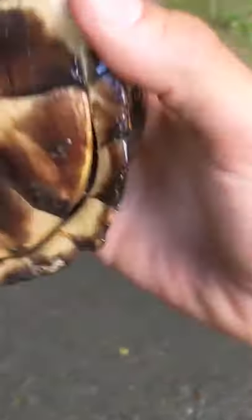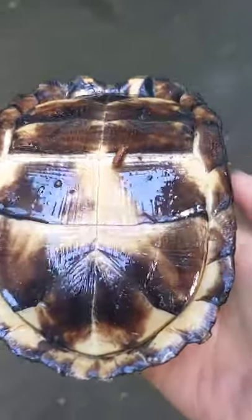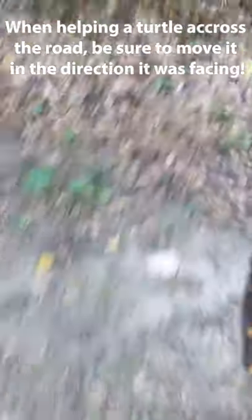Hey, it's okay. That's actually a female, because there's no indention here on the plastron. She was probably just crossing the road, enjoying the nice rainy weather. We'll give her a hand and sit her over here in this leaf litter, and I hope she has a great rest of her day.